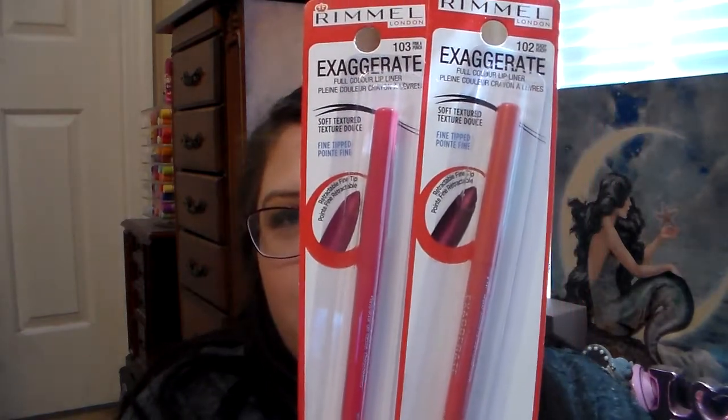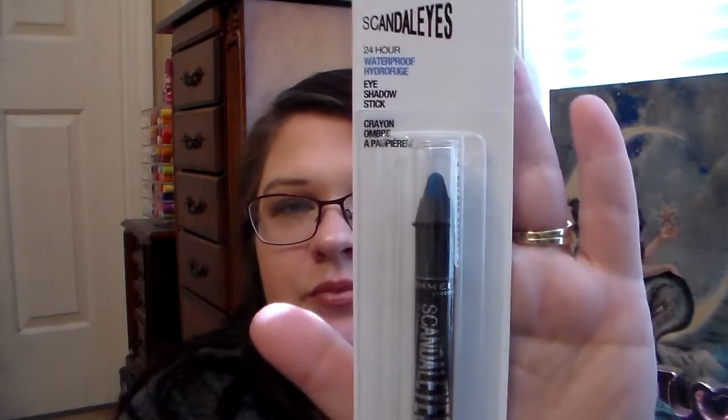She also picked me up two lip liners — this one's called Peachy Beachy and one's called Pinka Punch. These are really pretty for summer, I can't wait to use these. And then she got me a waterproof eyeshadow stick in Blamed Blue. It's a really pretty shade. I'm going to swatch all these products, but first I want to get into what else she got me.